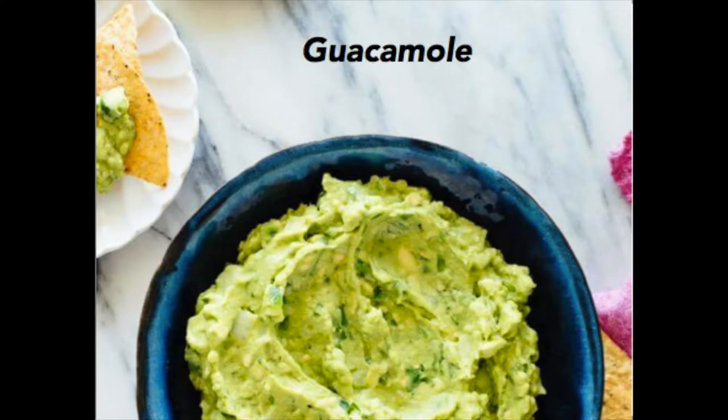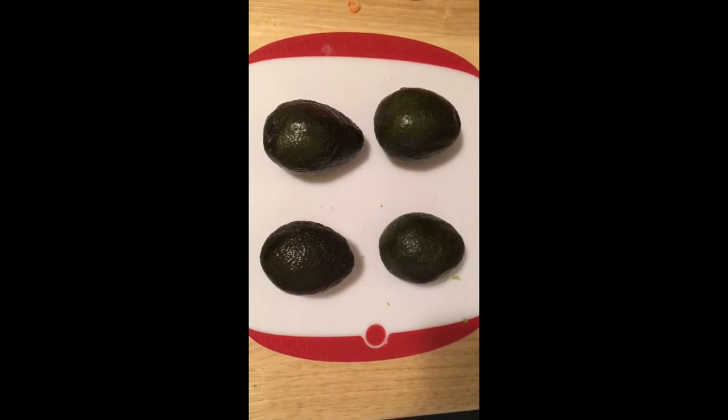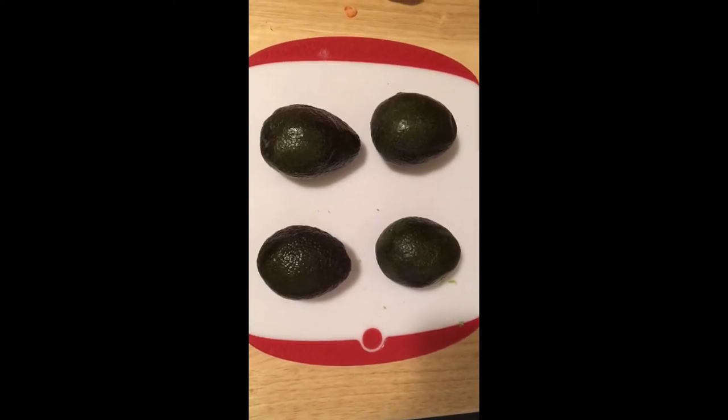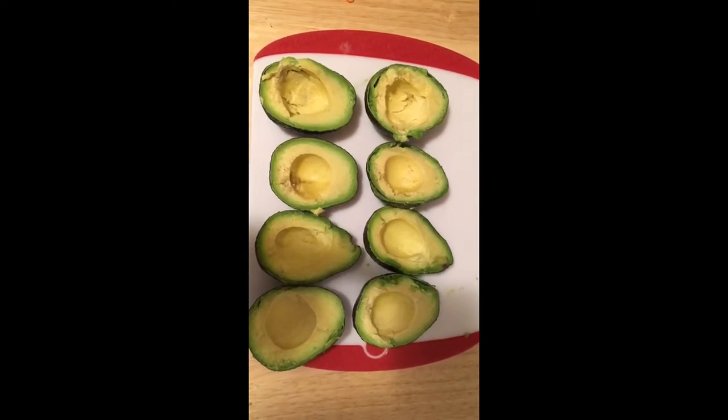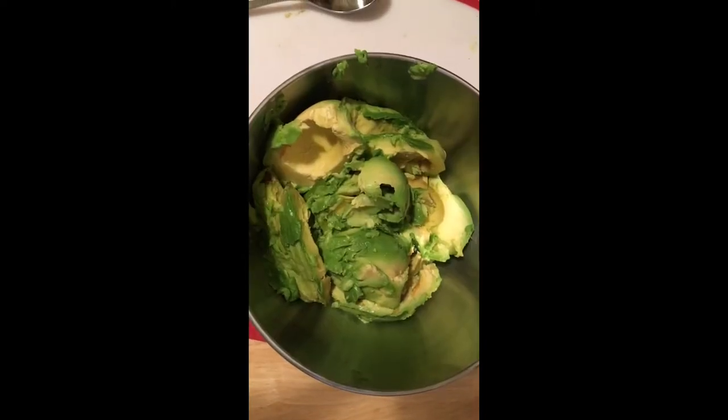Try our avocados when making guacamole. Start with AvoAvo brand avocados. Peel and pit the avocados. Mash up the avocados. Add a little bit of olive oil.